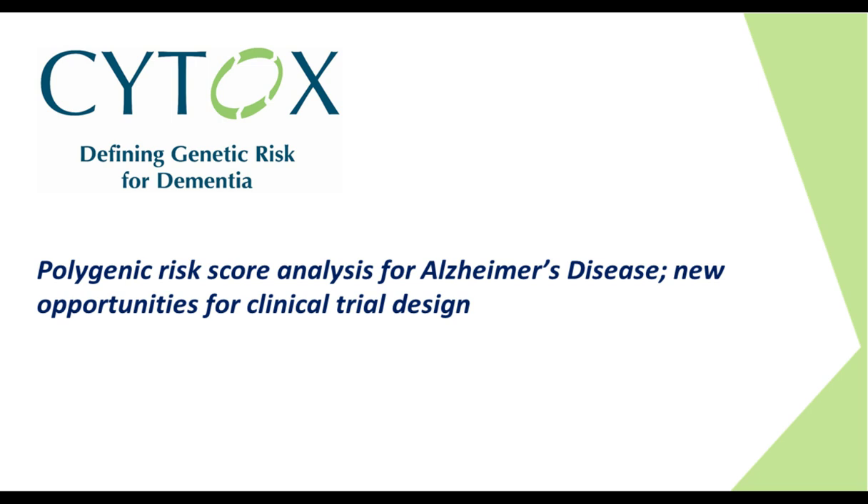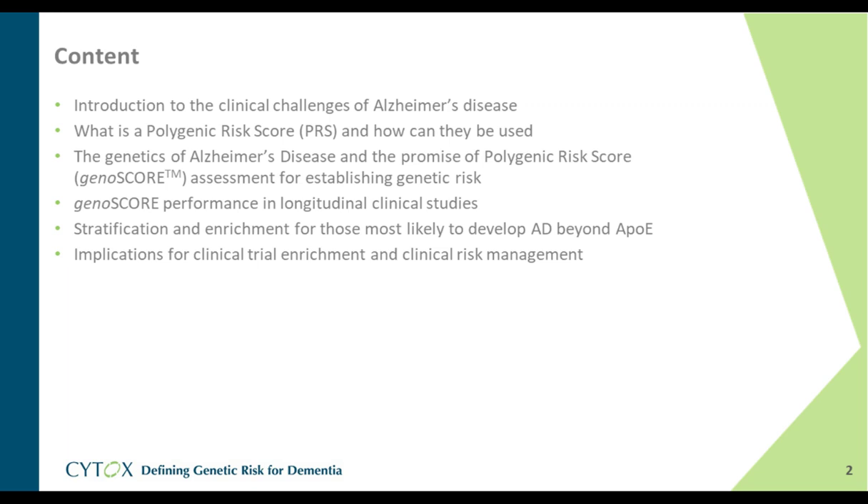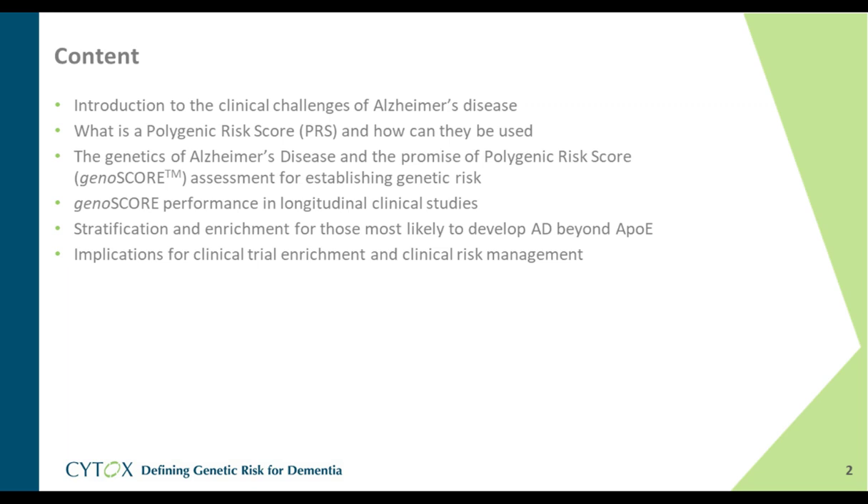Thank you, Susie. It's a pleasure to talk to you today about polygenic risk score analysis for Alzheimer's disease risk and the opportunities this affords — much-needed opportunities for transforming the prospects for development of new Alzheimer's therapeutics. During my presentation, I'll cover an introduction to the clinical challenges of Alzheimer's disease and associated drug development, how polygenic risk scores pertain to AD genetics, what we've developed at Cytox — a polygenic risk score algorithm with the trade name GenoScore — its performance in longitudinal clinical studies, implications for clinical trial stratification, and the prospects for new drug development.